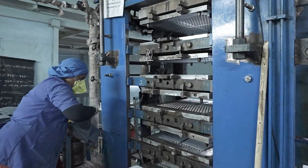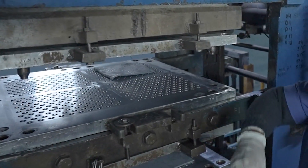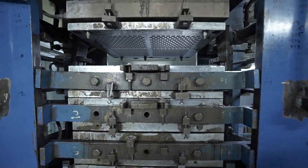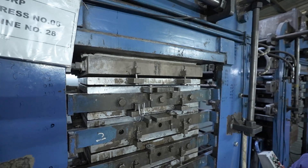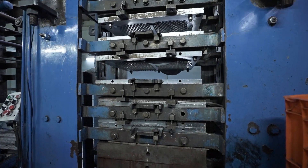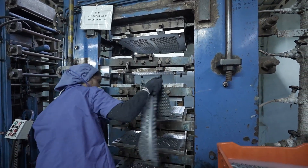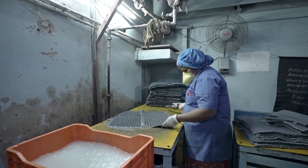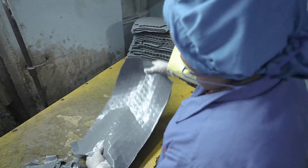The sheets are then molded in high-capacity hydraulic presses under controlled temperature and pressure. General Rubber Products uses multiple advanced presses for consistent quality, precise shaping, and high production efficiency with automated temperature and pressure controls. After molding, sheets are washed to remove impurities and then cut into required sizes for uniformity and accuracy before moving to the next production stage.